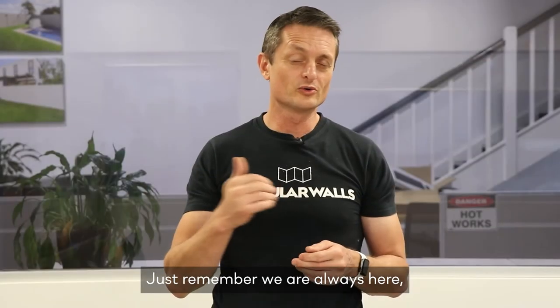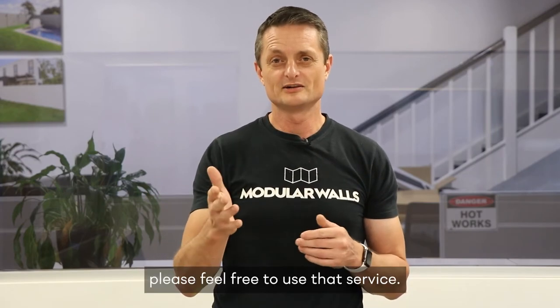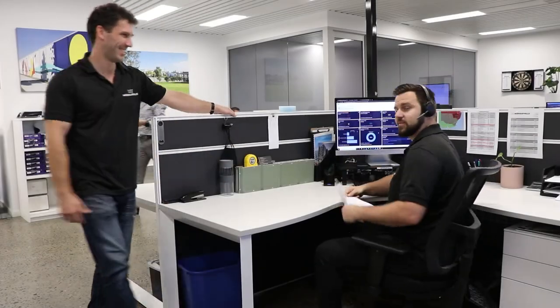Just remember, we're always here. The technical line is available, so if you need to call or you need some advice, please feel free to use that service.